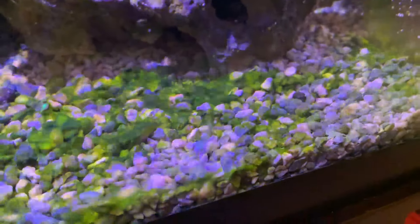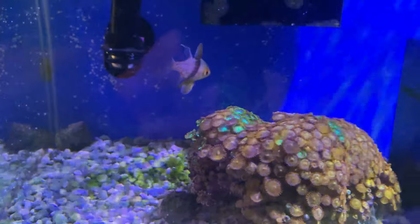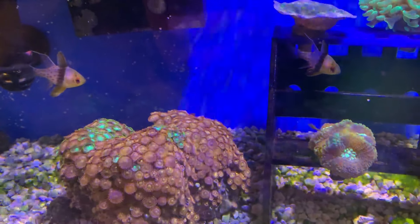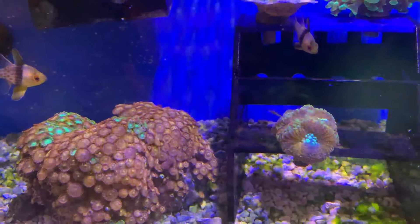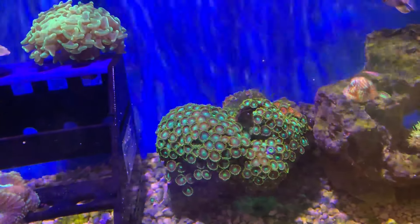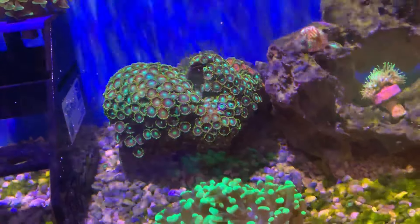It doesn't really seem to be harming anything. The 20-gallon's doing great — I'm going to keep doing what it's doing, letting it just do its own thing and keep everything growing. Everything is healthy. That is it for the 20-gallon.